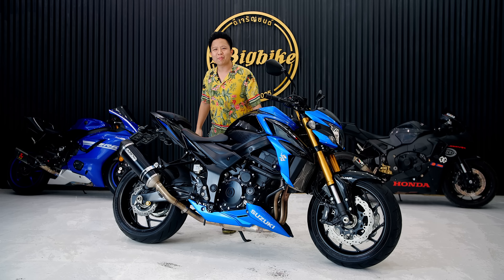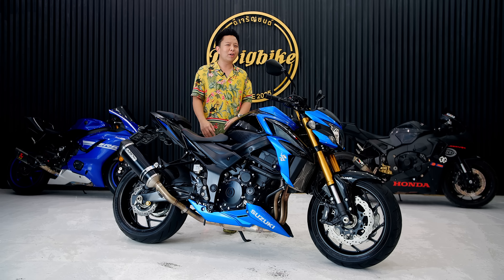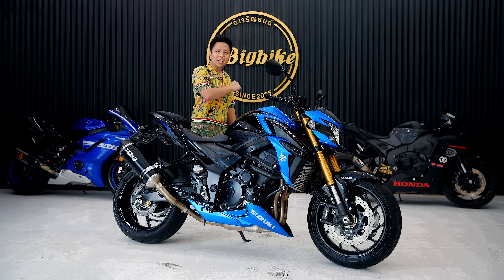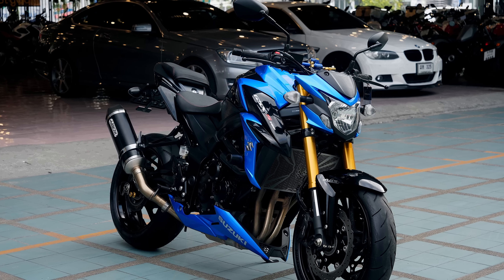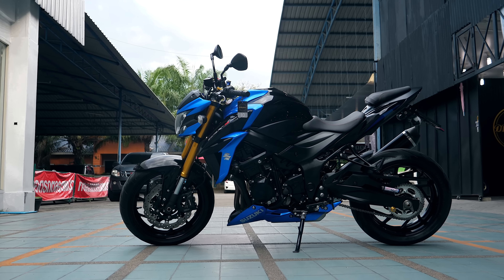Today I'm going to show the Suzuki GSX-S750. The front seat and the second seat — a lot of people say that the rear seat is closed, but I have to tell you that there are two seats. The car is coming up here today.